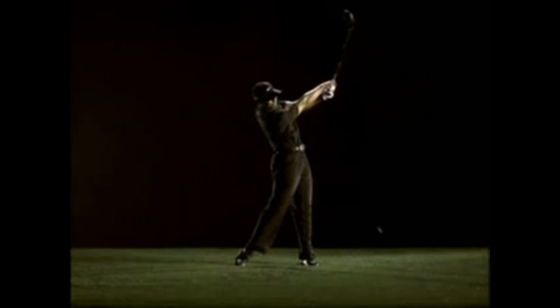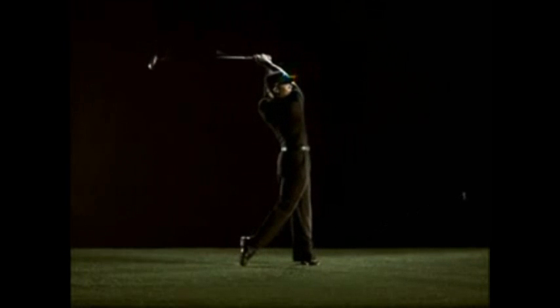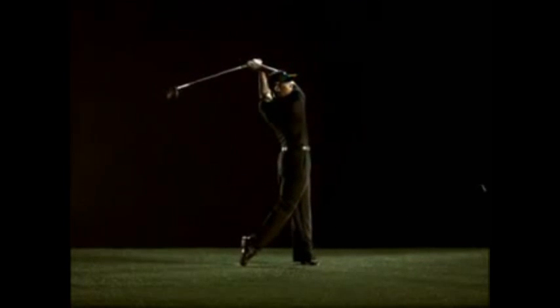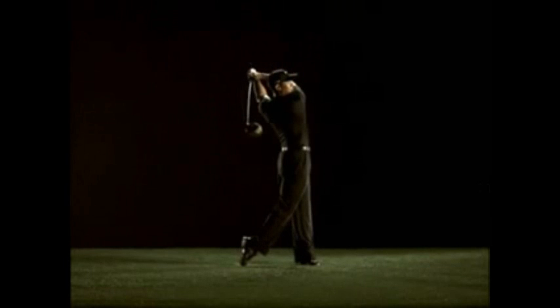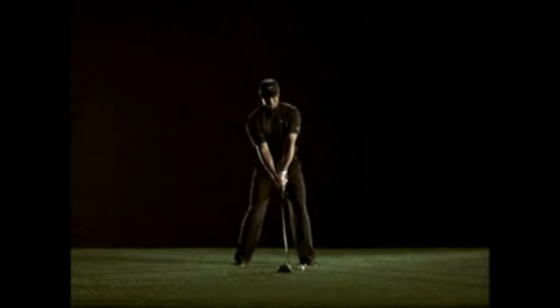I'm going to take it through again in more of a frame-by-frame type of motion and break it down a little bit as I see it as an instructor. But even with the nuances I'll point out that aren't exactly textbook perfect in a couple of spots, why would you change this? Why would you do anything to this really but some occasional tweaks?